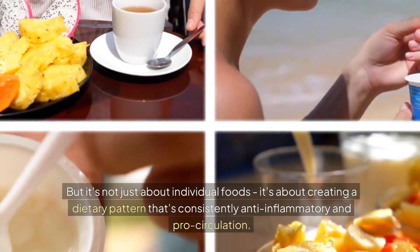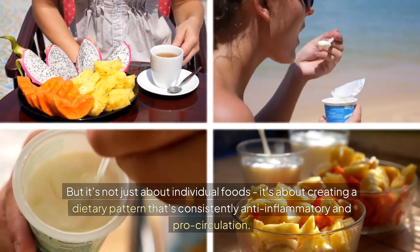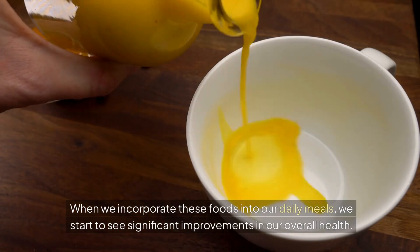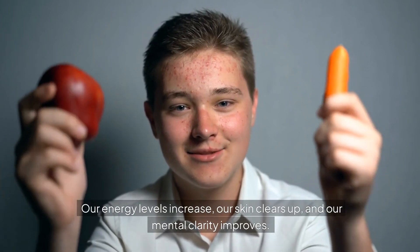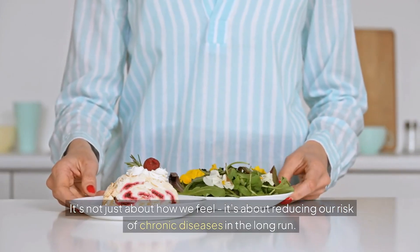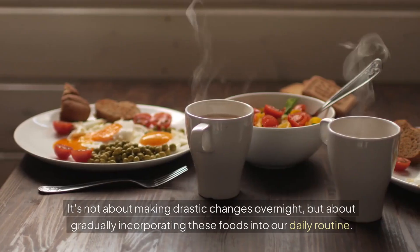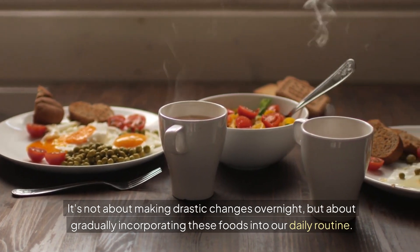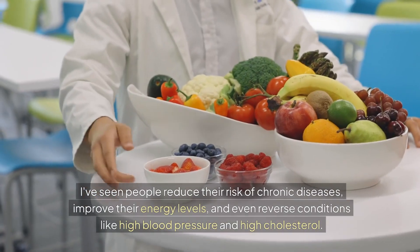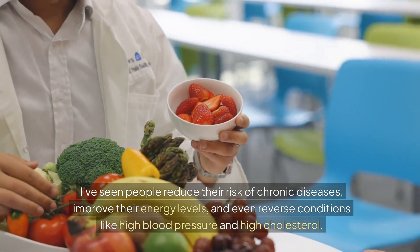But it's not just about individual foods — it's about creating a dietary pattern that's consistently anti-inflammatory and pro-circulation. When we incorporate these foods into our daily meals, we start to see significant improvements in our overall health. Our energy levels increase, our skin clears up, and our mental clarity improves. It's about reducing our risk of chronic diseases in the long run. The key is to be consistent and patient — not about making drastic changes overnight, but gradually incorporating these foods into our daily routine. The results can be staggering; I've seen people reduce their risk of chronic diseases, improve their energy levels, and even reverse conditions like high blood pressure and high cholesterol.